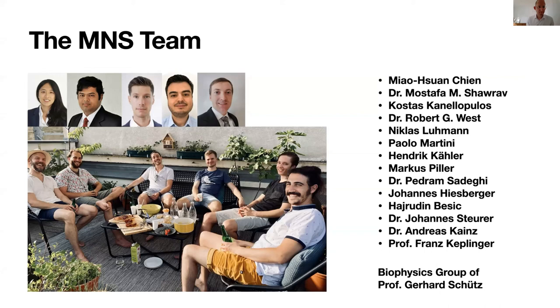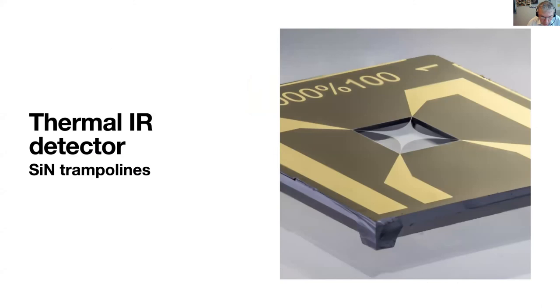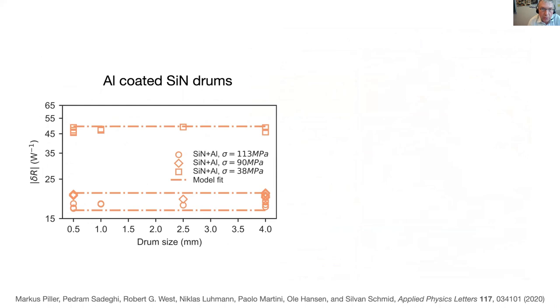Michel has a question about temperature distribution in the resonator. Is the responsivity more or less flat in the center of the structure? For a string, it is essentially linear — a linear relationship between responsivity and position. For a drum, it's a logarithmic function. The good thing about trampolines is they are quite steady in the center — a big area with very constant absorption, with enough time for heat to diffuse in the resonator before measurement.